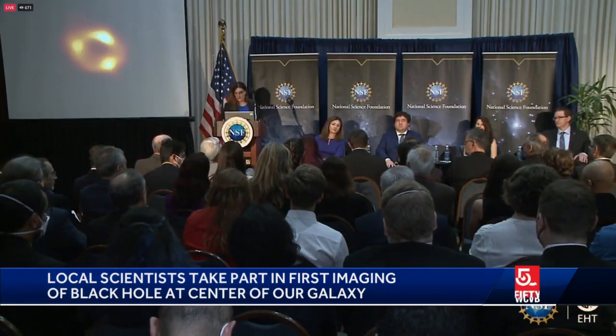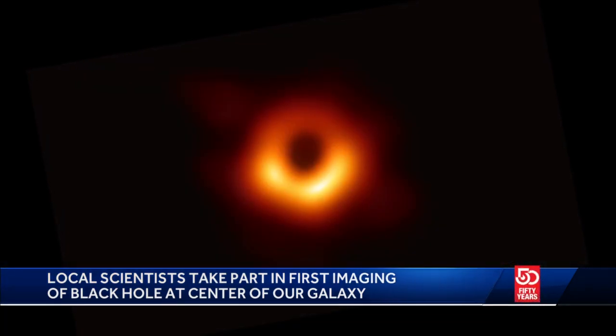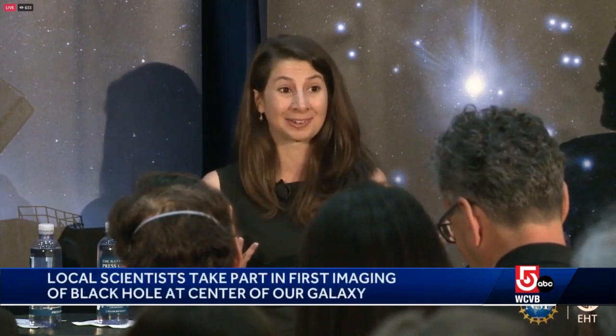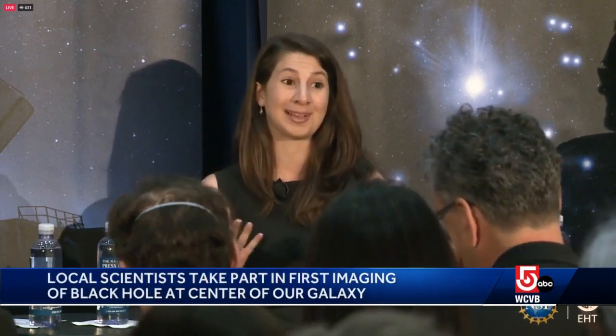Now, scientists have released this donut-shaped image of a real black hole at the center of our own Milky Way galaxy. "Every once in a while, you just have to pinch yourself, and you're like, this is the black hole at the center of our galaxy. You kind of forget that every once in a while, and that's pretty amazing."